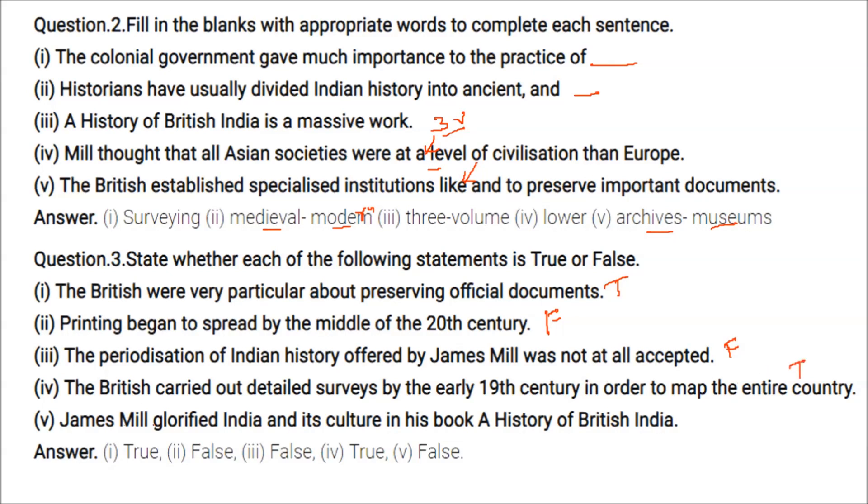James Mill glorified India and its culture in his book A History of British India — this is false, because he glorified British rule rather than glorifying India.